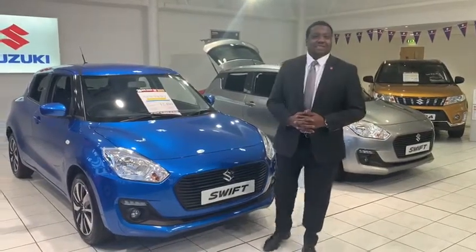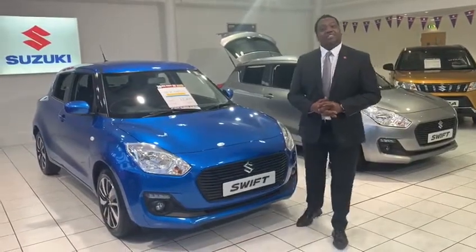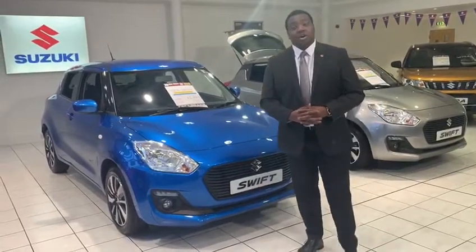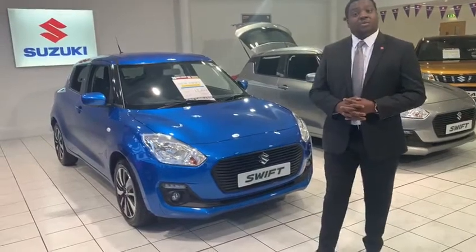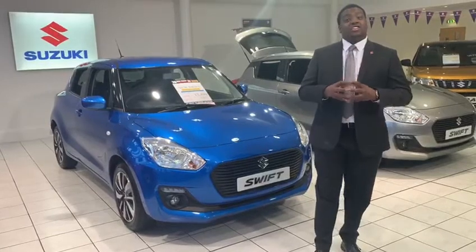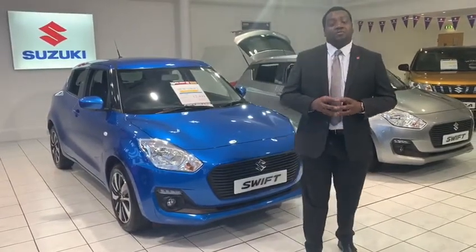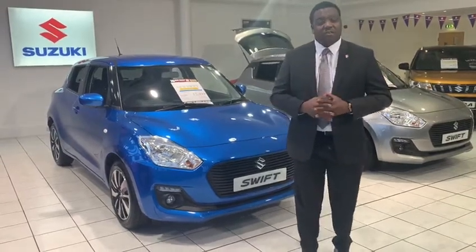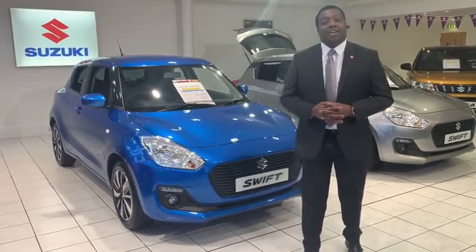Hello, this is Sadio from Glyn Hopkin Suzuki in Cambridge. Thank you very much for opening up this video. What I'd like to do for you is show you around the Suzuki Swift SZT Hybrid. Right now these cars have just come into stock, so we've got quite a few fresh into stock which means there's plenty of choice of colour. The car comes with the VAT saving, a Glyn Hopkin exclusive saving, and an extra £1,000 deposit contribution, which totals out at about £4,035 off — an incredible deal for a car of this calibre, and I'd like to show you why in this video.